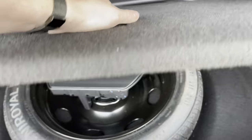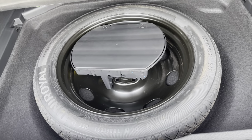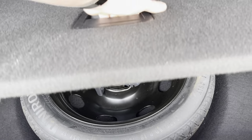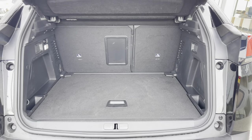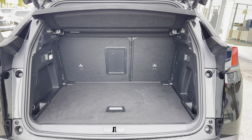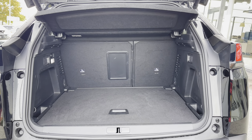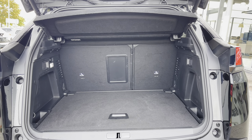This car also comes with a spare wheel included which will be ideal for extra peace of mind just in case you happen to get a puncture. You also have fully adjustable flooring which will provide a nice flat surface once your passenger seats are folded down. You can also make use of the storage pockets on the left and right hand side as well as the 12W charging port on the left hand side.